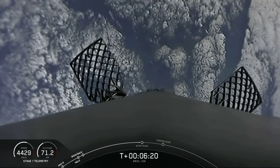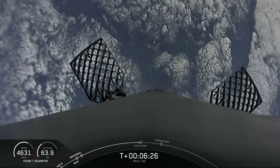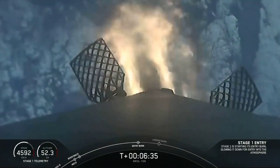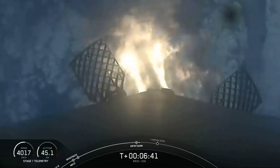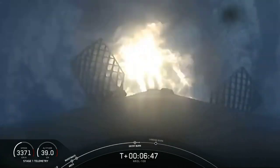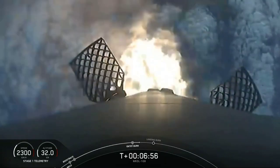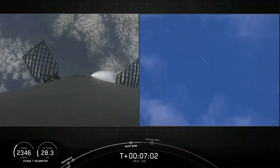Just a few seconds away from the entry burn beginning. You can see on screen three Merlin engines have relit and are currently slowing the stage down. This burn lasts for a total of 26 seconds. Stage one entry burn shutdown — the second burn for the first stage is done.